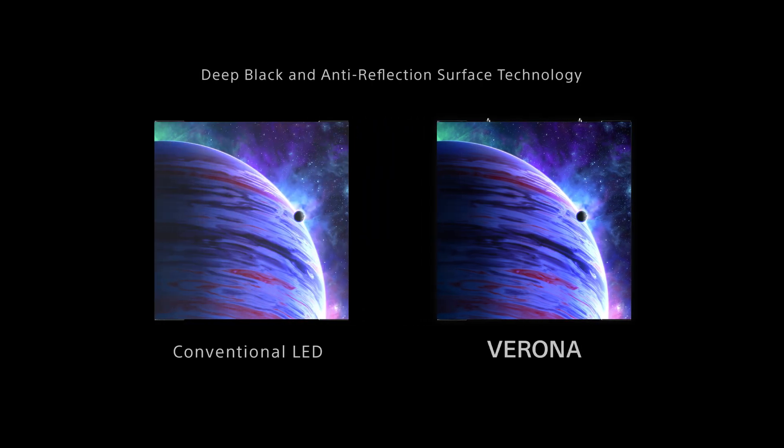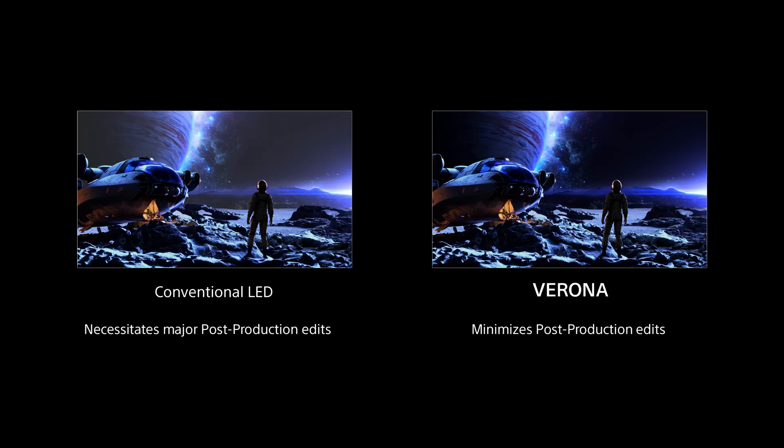One of Verona's standout features is its industry-leading deep black levels, achieved through the use of innovative deep black and anti-reflection surface technologies. Until now, in virtual production shooting, any light that bled onto a dark background was a problem that needed to be fixed in post-production.